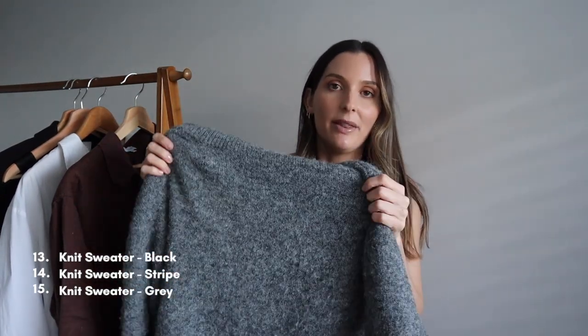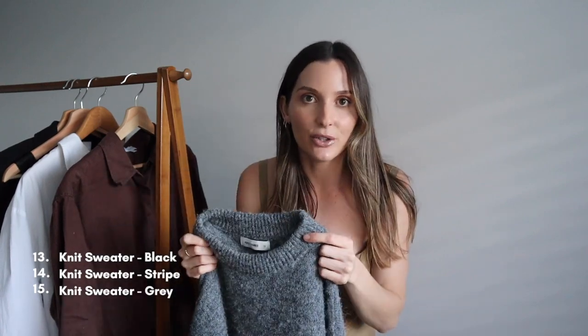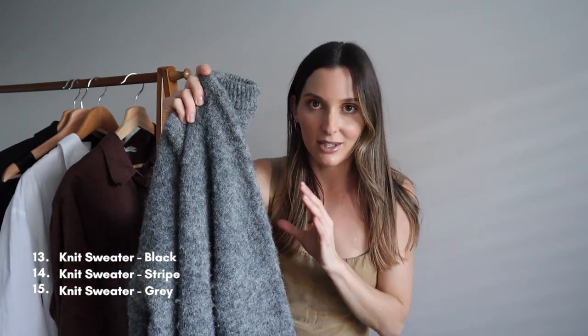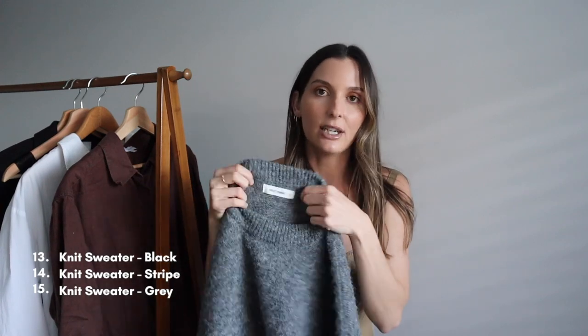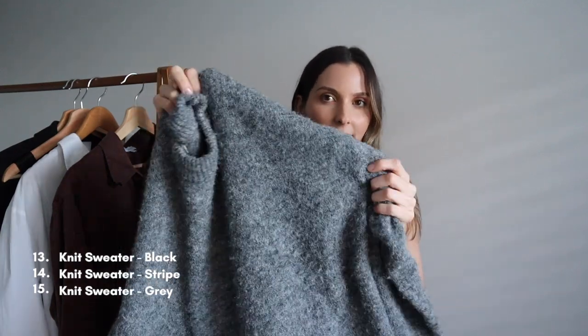The next knit jumper is the most recent addition to my capsule wardrobe and the reason I included it already is because I've been wearing it non-stop. It looks really nice with cream or off-white jeans. It's actually a size 12 — I'm usually a size 8 but I wanted it to be quite oversized. It's very comfortable and the perfect tone of grey — not a light grey and not a charcoal, but that in between. It goes with all the other colours in my wardrobe and I didn't realize how versatile grey was.